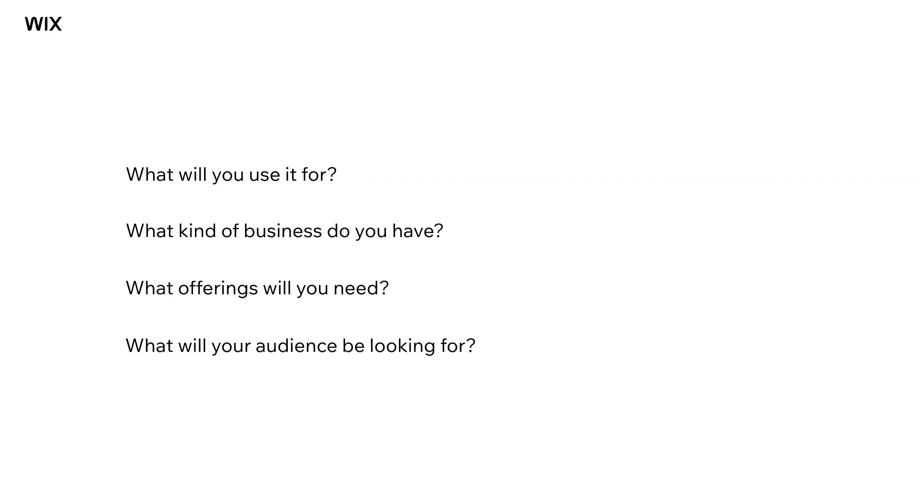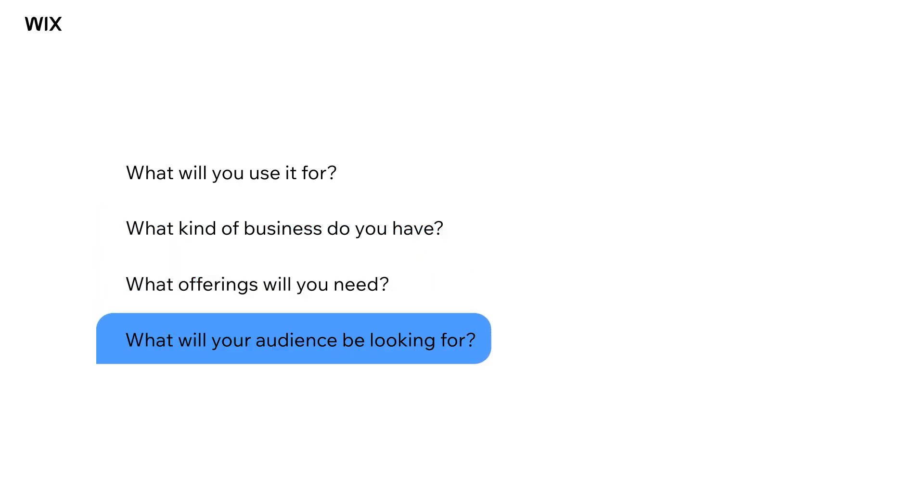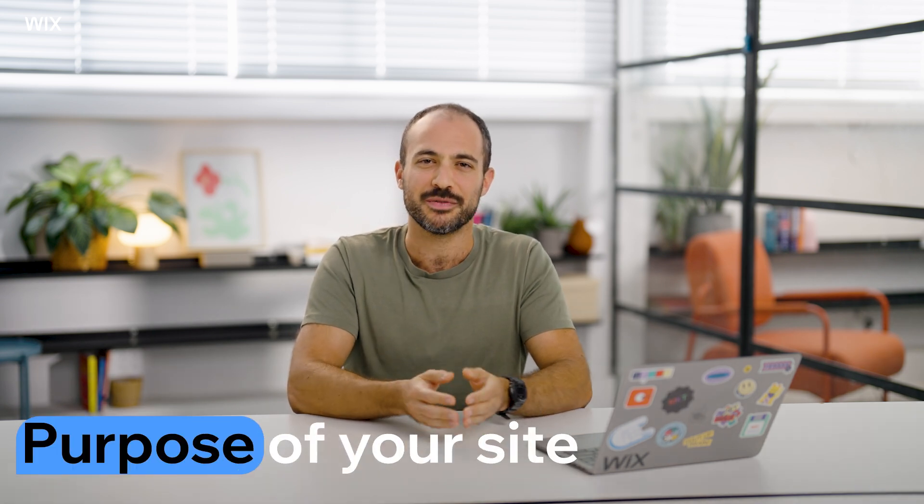Before you can start building a website, you need to know what kind of site you want to build. What are you going to use it for? What kind of business do you have? What kind of offerings will you need on this site? And what will your audience be looking for? These are all things you need to think about because different kinds of sites have different elements and features. That's not to say you can't combine different types together or add capabilities from other types, like having a blog with a store, or a store with bookings. Basically, you just need to know what the core purpose of your site is. Once you've got that nailed down and you know more of what you'll need, you can really get started.